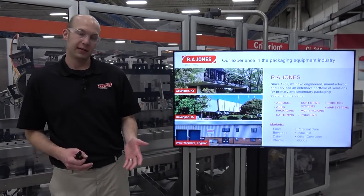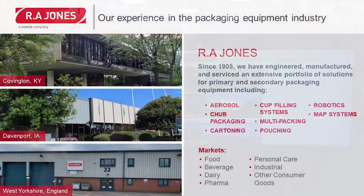R.A. Jones was founded in 1905 and we currently have three locations: one in Covington, Kentucky, one in Davenport, Iowa, and one in West Yorkshire, England. Out of those three locations we support eight different technologies.